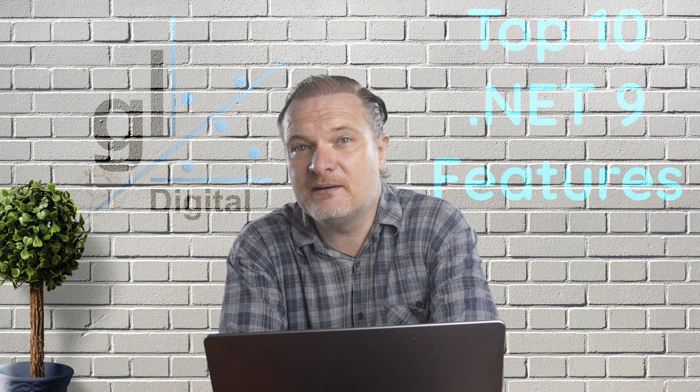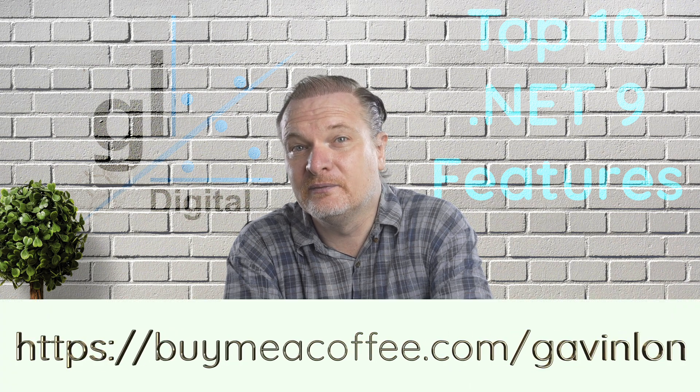If you'd like to thank me by buying me a coffee, you can do this at my BuyMeACoffee webpage at this URL. It will, of course, be greatly appreciated.